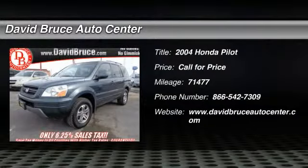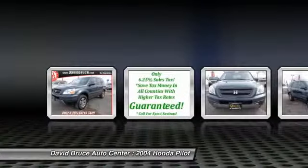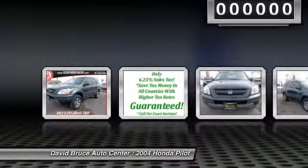The 2004 Honda Pilot. Optimal utility. Indulgent interior. Powerful performer. You'll be ready for almost anything in the Honda Pilot.